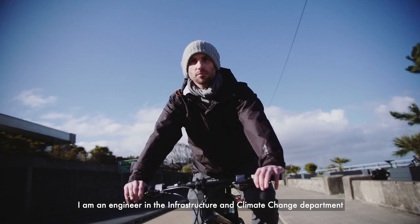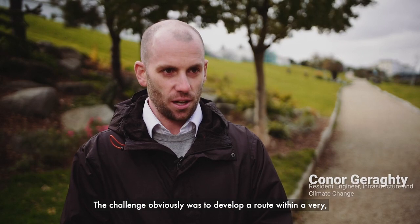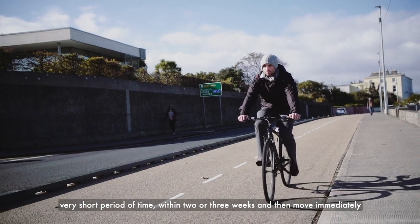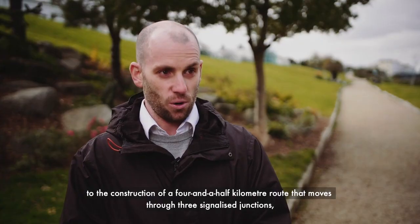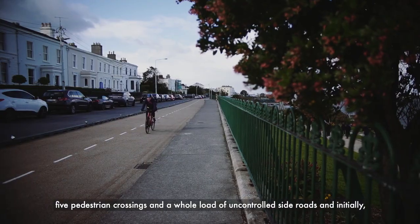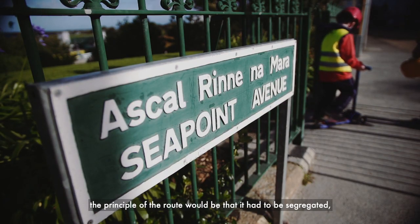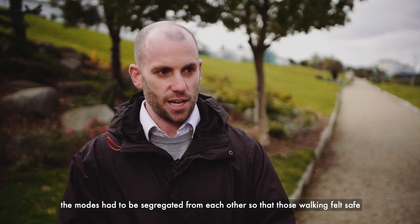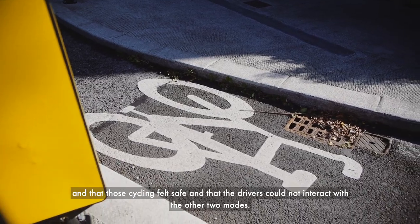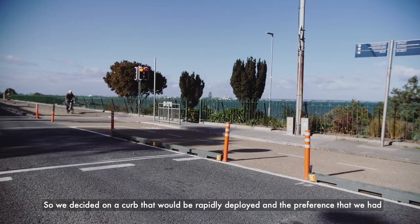My name is Conor Geraghty, I'm an engineer in the infrastructure and climate change department. I was the technical design lead on the coastal mobility route. The challenge was to develop a route within a very short period of time — two or three weeks — and then move immediately to construction of a four and a half kilometre route that moves through three signalized junctions, five pedestrian crossings, and a whole load of uncontrolled side roads. The principle of the route was that it had to be segregated — the modes had to be segregated from each other — so that those walking felt safe, those cycling felt safe, and drivers could not interact with the other two modes.